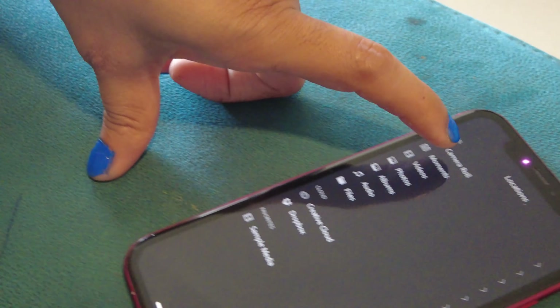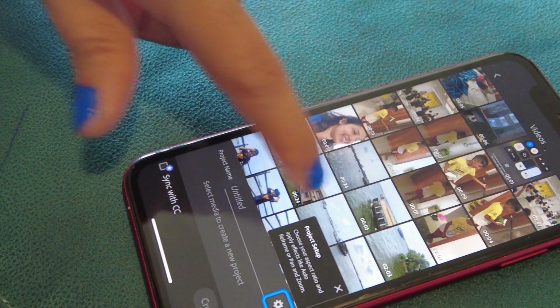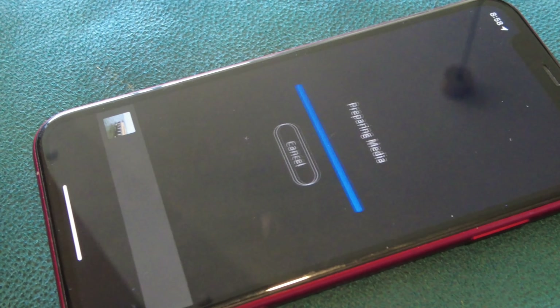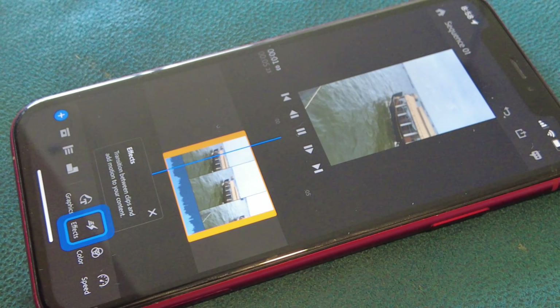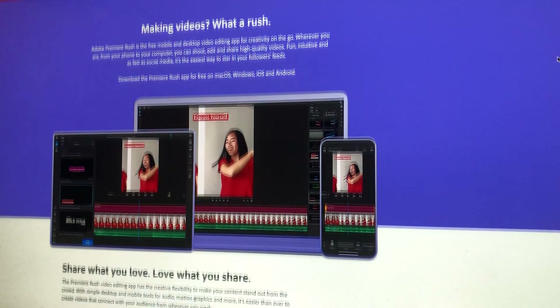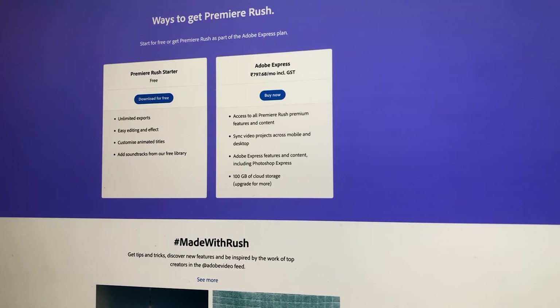Number one on my list is Adobe Premiere Rush. This app is great for quickly editing and sharing videos on your phone. It has a simple yet powerful interface that lets you quickly trim, merge, and add effects to your videos. The USP of Adobe Premiere Rush is its simplicity, speed, and cross-platform compatibility. That means it will work on Android, iPhone, web, and every other platform. Premiere Rush is a simplified version of Adobe Premiere Pro, designed to be used on mobile devices and computers. It is faster and easier to use than Premiere Pro and can do editing on the go.